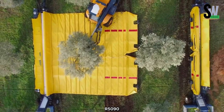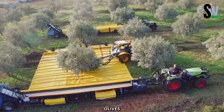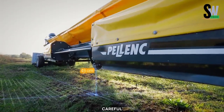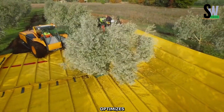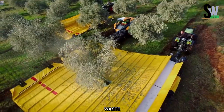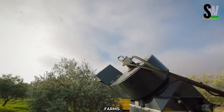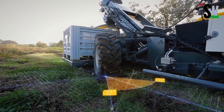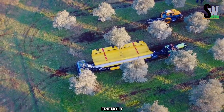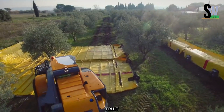The Expander R5090 is particularly beneficial for delicate fruits such as olives and cherries, which require careful handling to maintain their quality. With its cutting-edge technology, this harvester optimizes labor, reduces waste, and enhances overall efficiency. Whether for small-scale farms or large agricultural operations, the Expander R5090 provides a modern, eco-friendly solution to traditional harvesting challenges, setting a new standard in fruit collection.